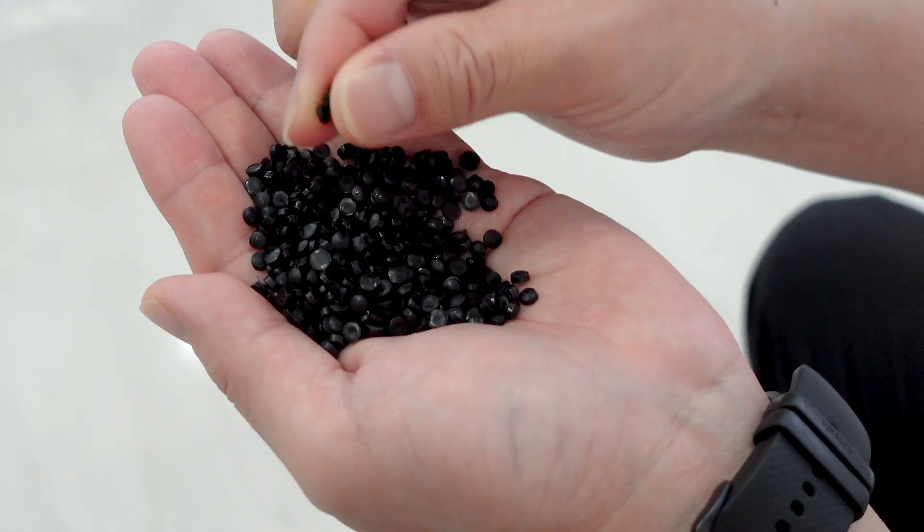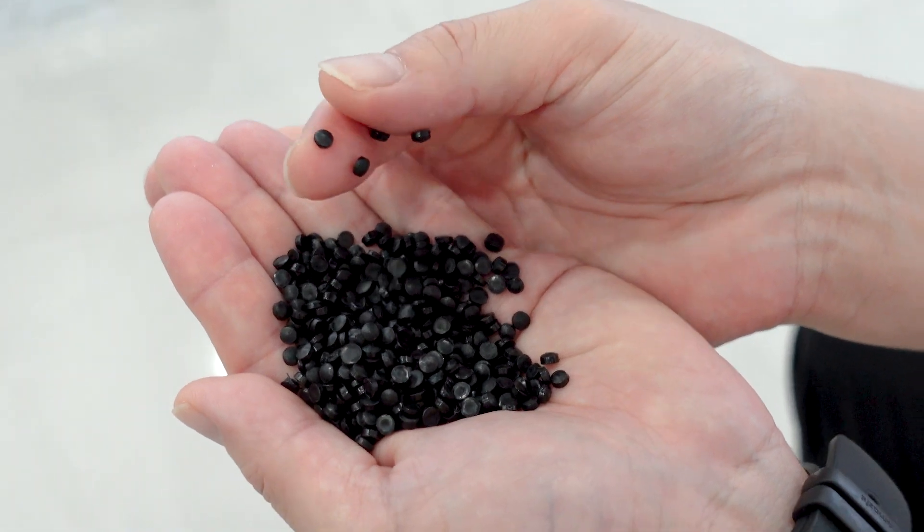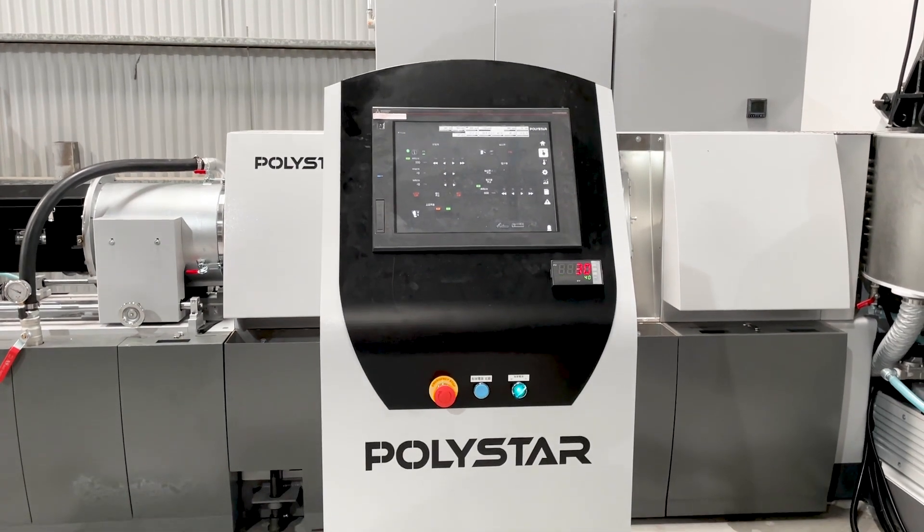Let's take a look at the final pellets. In this case, you will notice their consistent size and shapes, as well as their clean and smooth appearance, making them ready for reuse in production. Additionally, for a more user-friendly and automatic recycling process, they upgraded the standard control panel with the intelligent PLC control system for smart manufacturing.